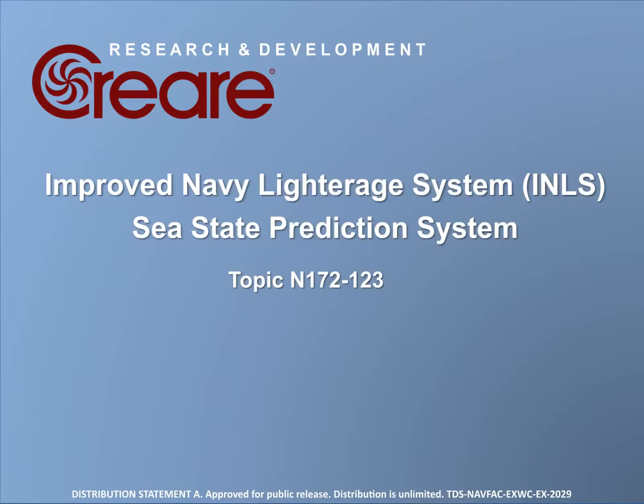Welcome. My name is Eric Yuan, and today I'm going to introduce the Sea State Prediction System. In a nutshell, the device estimates sea conditions based on the movement of a vessel.